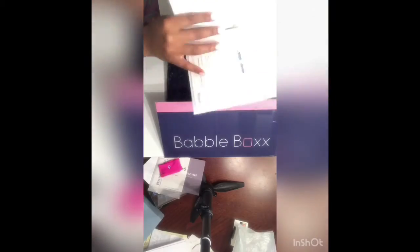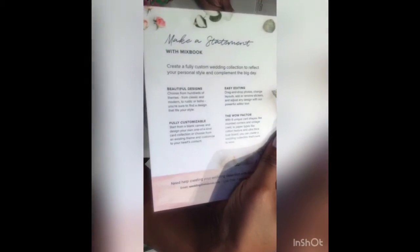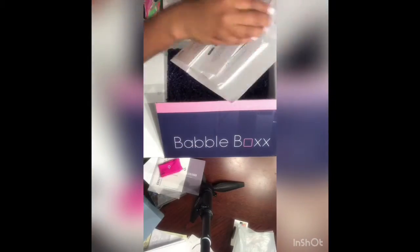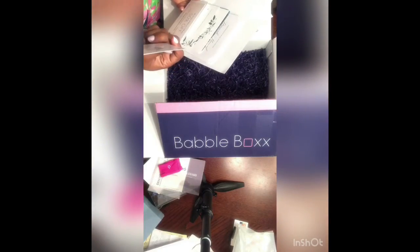Next, Minted. This is the most amazing thing that's in this box. They have come up with everything. They have stationery for the big day, all the paper products that you need. They have your invitations, your save the dates, your thank you cards.